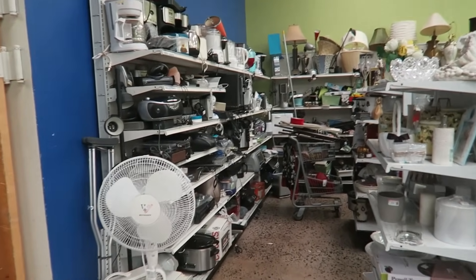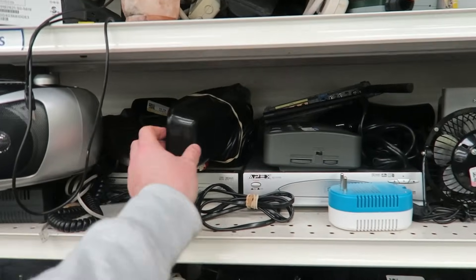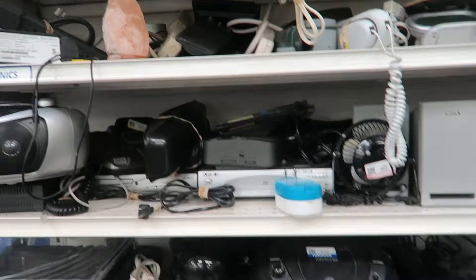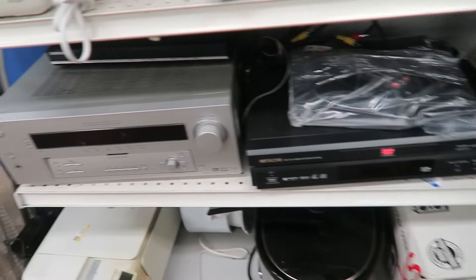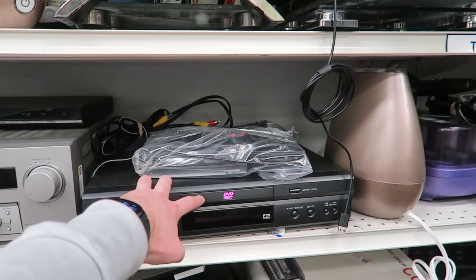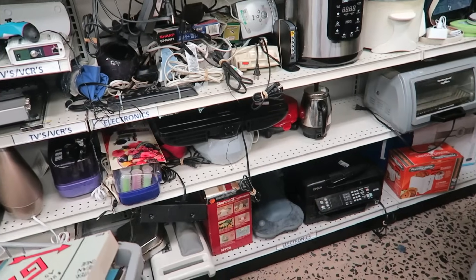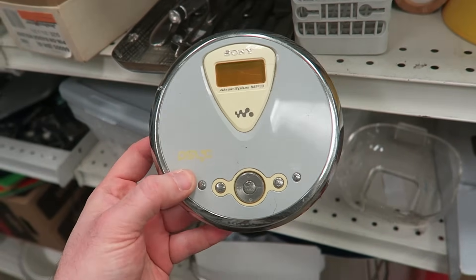The electronics section looks packed — I like to see overloaded sections; there's got to be some hidden gems. There's an old Sony Dream Machine; I sell the newer versions but this one's a little too outdated. I see a knockoff game controller, a Sony control center — not great — a DVD player, and some VHS players. VCRs can still be worth money, though I don't find them as much anymore.